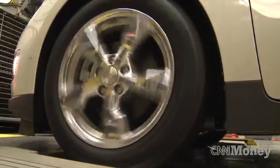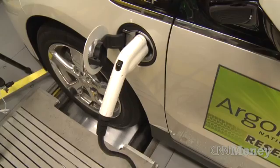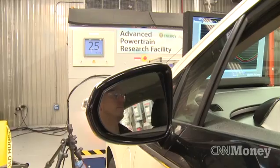Now, in 2010, 2011, 2012, vehicles are getting on the road that actually had that technology in it. Vehicles like the Chevy Volt, GM's plug-in hybrid, include technology originally developed here at Argonne.